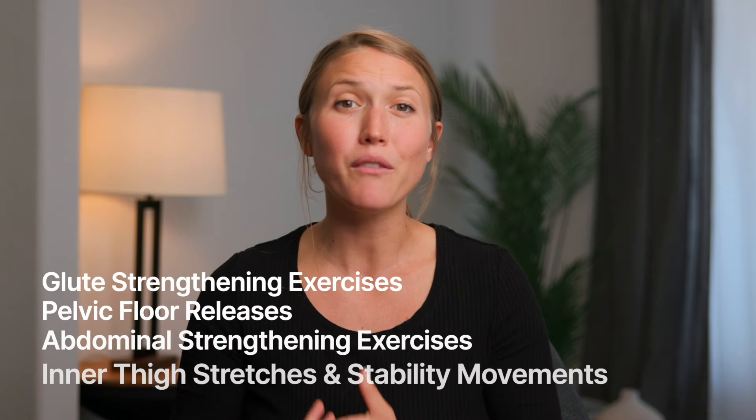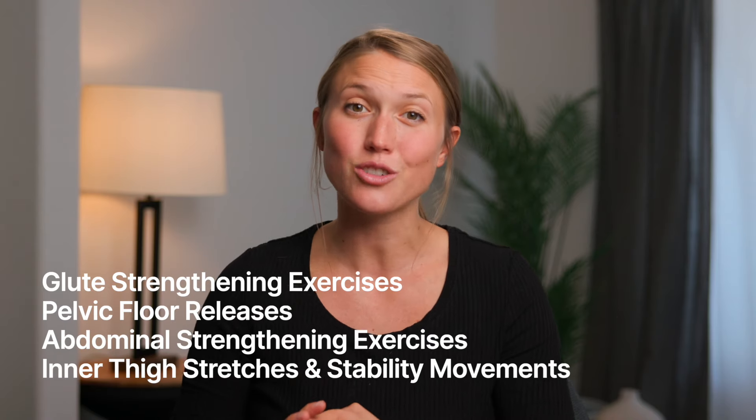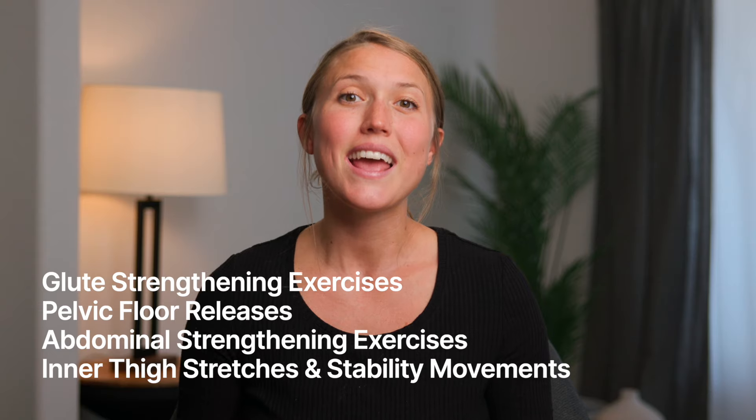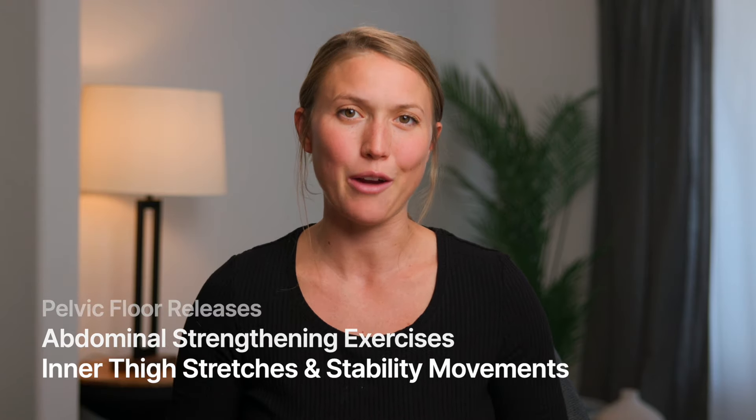Simply adding in glute strengthening exercises, pelvic floor releases, abdominal strengthening exercises, inner thigh stretches, and stability movements can help a lot, along with working with a Webster certified chiropractor.